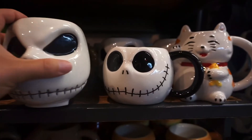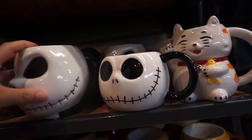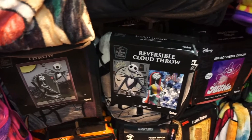Right here we have these Jack Skellington mugs for $17 each - the big one and the small one are both $17. And right here we have some Halloween throws - we have Jack and Sally and Michael Myers for $35.